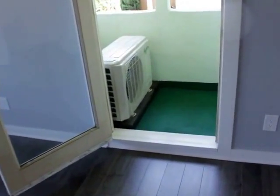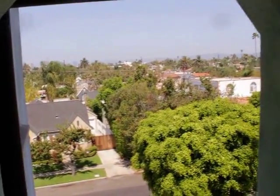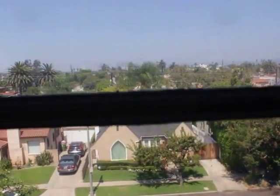Out here is a little private patio. I think in the old days it was a cigar patio. Kind of feels like the top of your castle. Really cool.